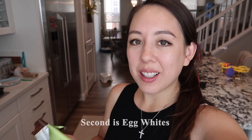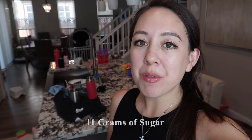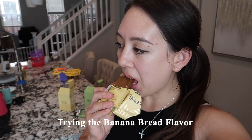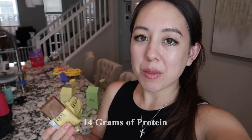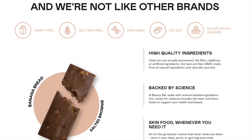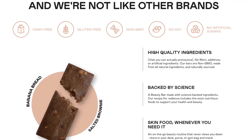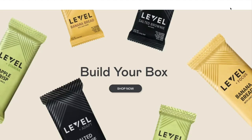I'm eating the apple crisp flavor right now. The first ingredient is actually apples, the second is egg whites, and the fourth ingredient is collagen. This flavor has 11 grams of sugar — sweet but not overpoweringly so. The banana bread flavor also has 11 grams of sugar, with egg whites as the fourth ingredient, and both bars have 14 grams of protein. These bars are dairy-free, gluten-free, non-GMO, soy-free, and contain no artificial sugars. On their site you can build your own box, and the code CM10 will get you 10% off.